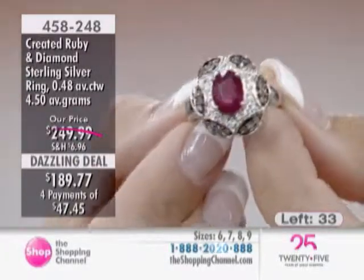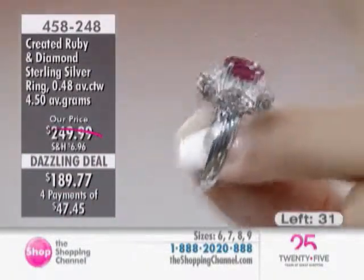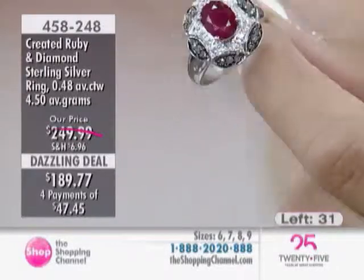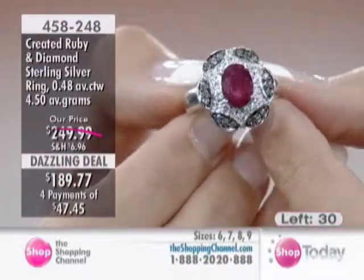There are about 33 left now for the entire country, and that's going to be it. So 458248 is your item number. And just coming down in the shank, you see that it's a nice, simplistic look, so that the top portion really gets to shine and take center stage.